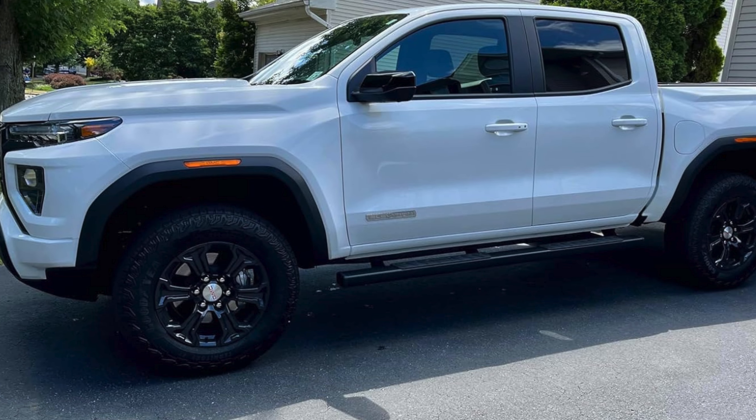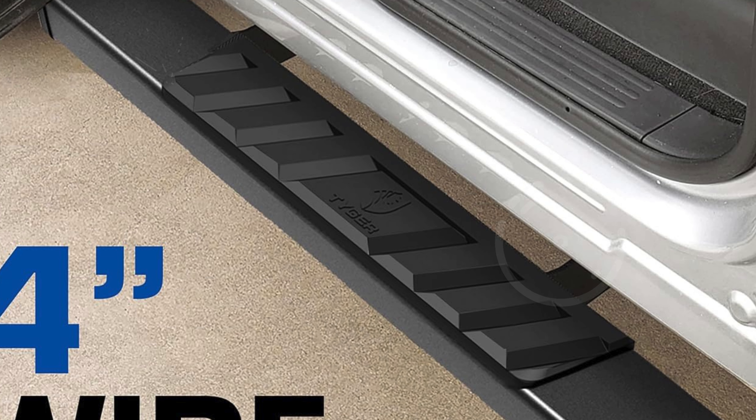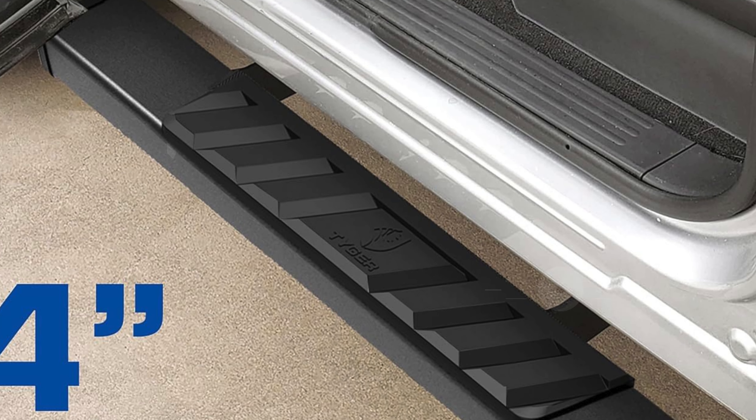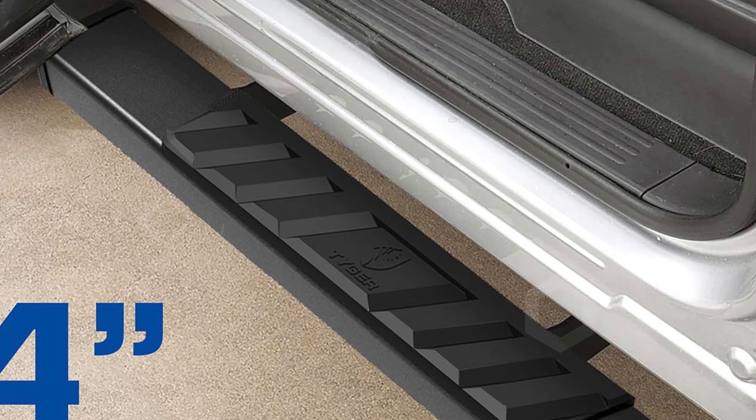Whether you're looking to enhance the functionality of your Chevy Colorado or GMC Canyon, the Tiger Auto 4-inch riser running boards are a top choice for reliable, stylish, and practical side step rails.